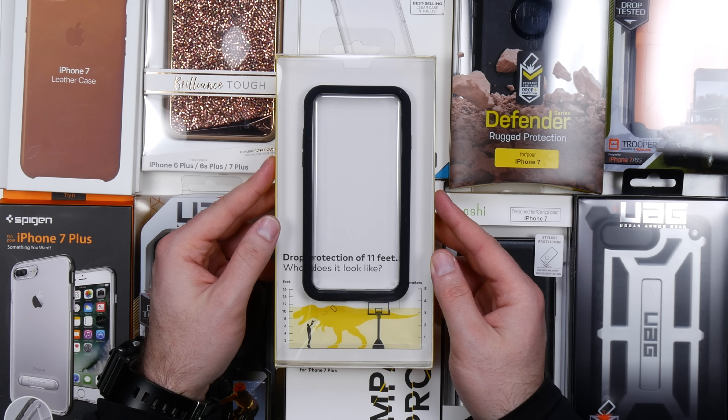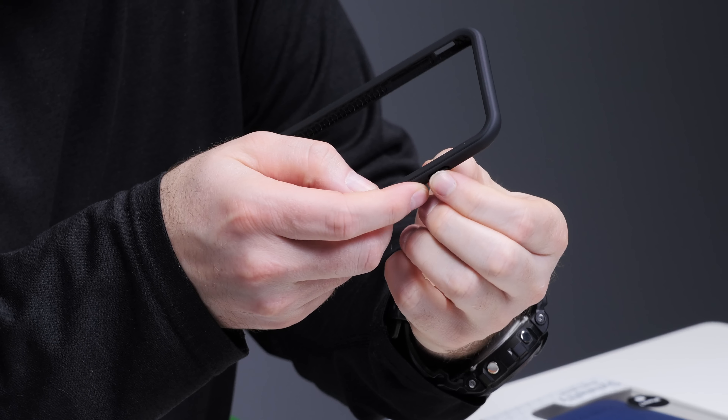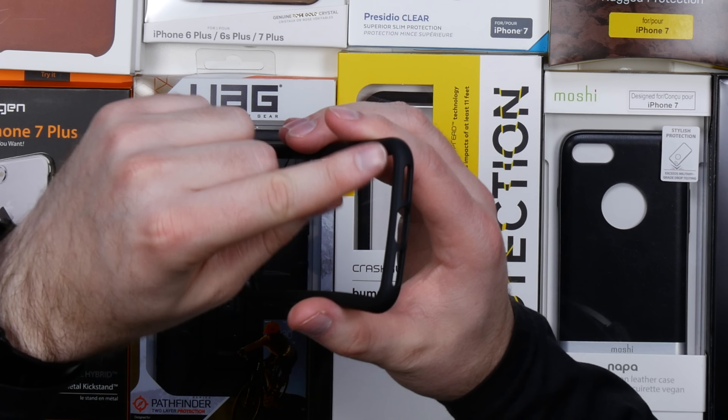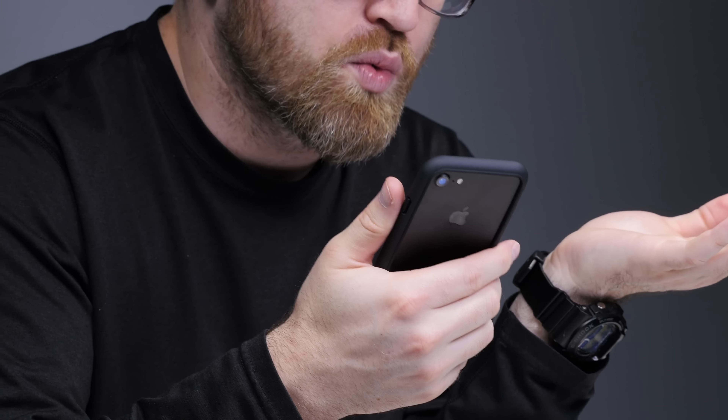First up, the bumper case with drop protection from 11 feet. It can fall from basketball height supposedly — that's pretty amazing. You've still got a physical button to press, the bottom has access as well. You haven't given up the whole design aesthetic of the iPhone, and it gives you that grip as well.